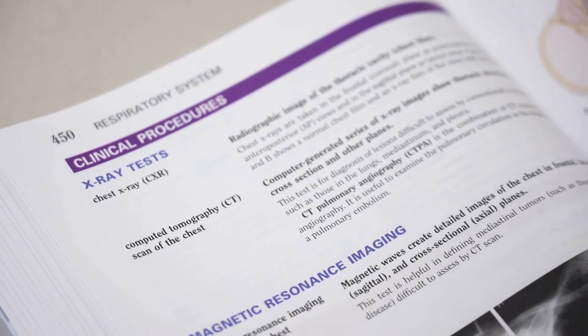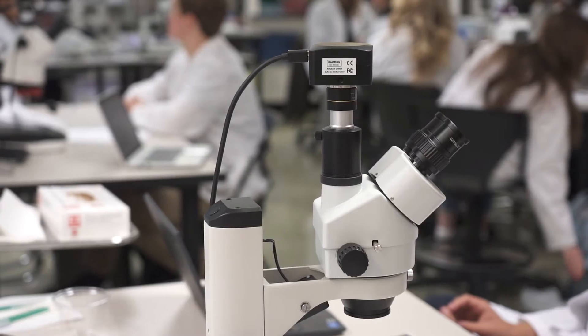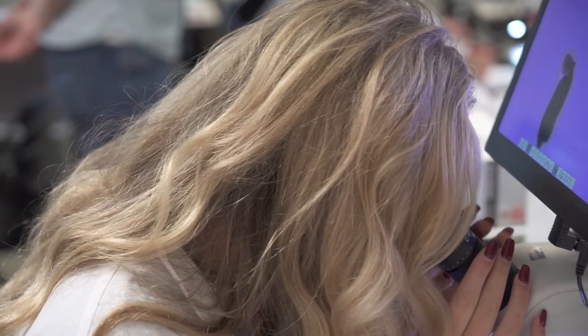If you are interested in cellular or molecular biology, human anatomy and physiology, lab research, or scientific research, this class is for you.